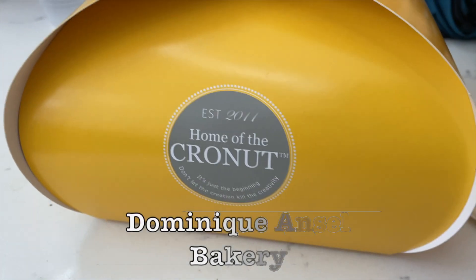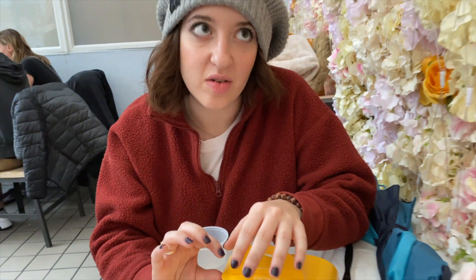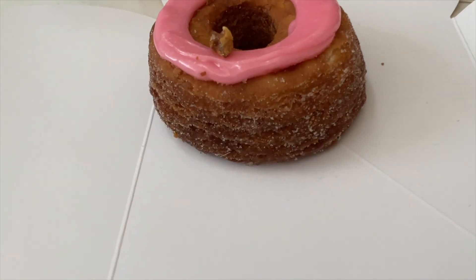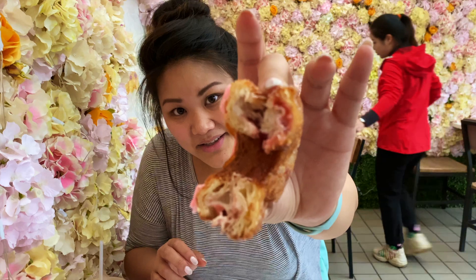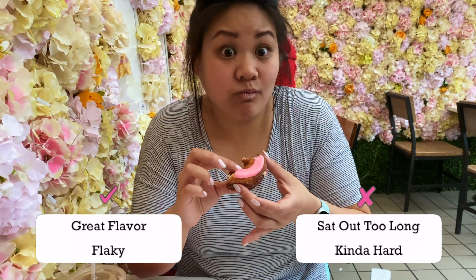We're gonna try a Cronut. Are you excited? I've never had this flavor. Let's try it. Strawberry, with honey, walnut, ganache. She's beautiful. We're gonna give it a shot. Bessie's about to take the first bite — her first Cronut ever. This is what it looks like. It looks really good. The strawberry is really good.